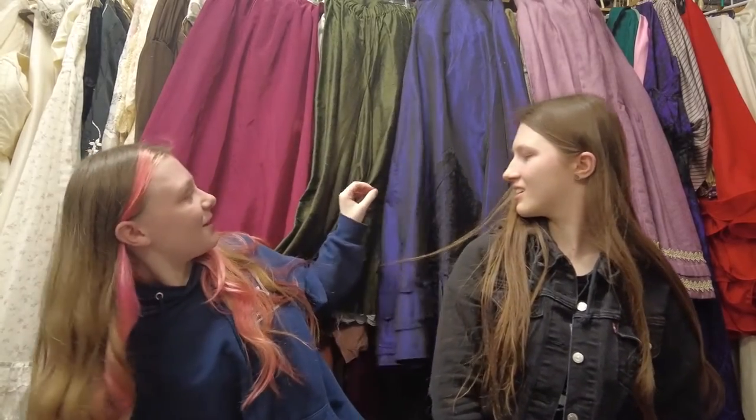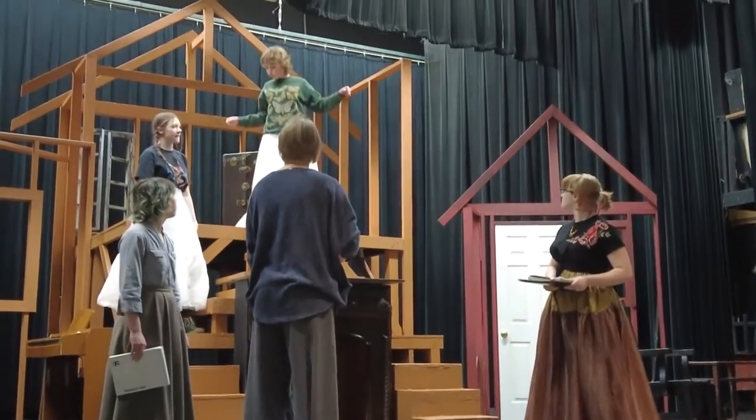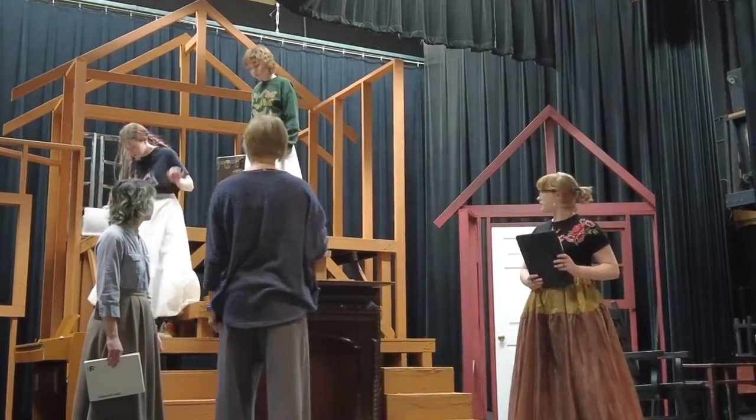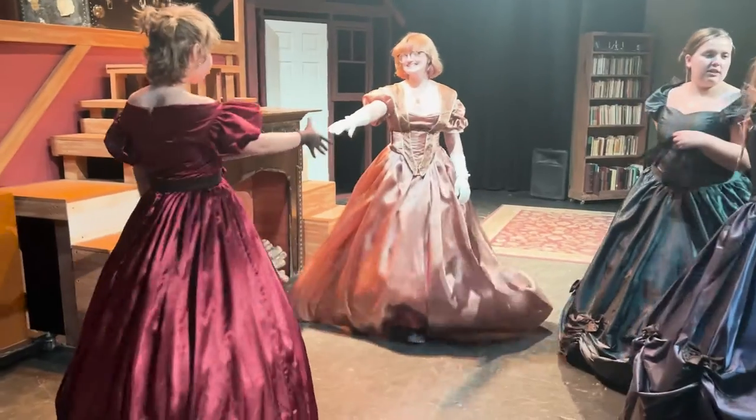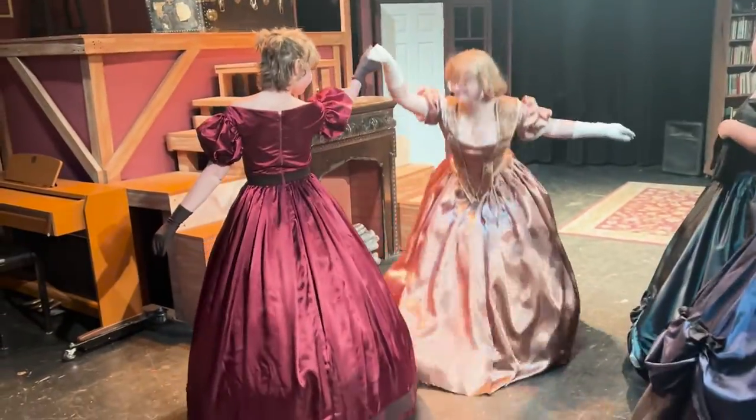It's the 1860s and it's very classy. A few of the skirts - each sister has their own color scheme. Amy has bright, poppy colors, a younger sibling vibe. Beth has green. Jo has more dull colors like brown and stuff like that - they're very pretty though.